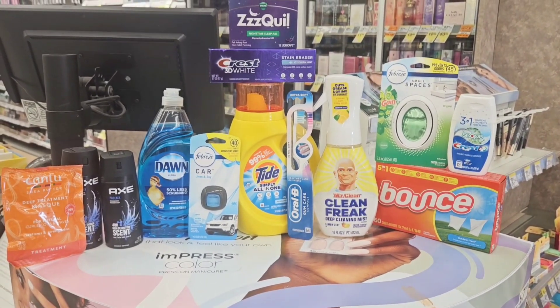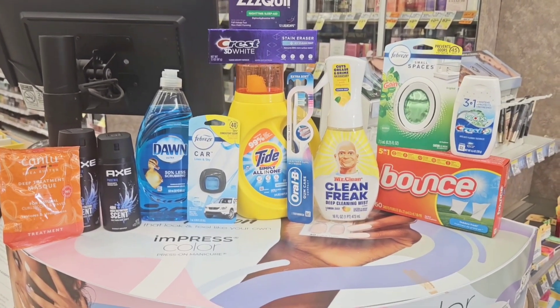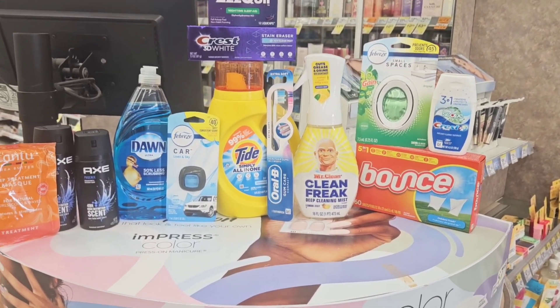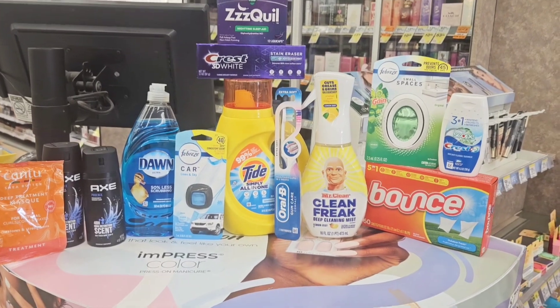It might be different if you do it in store — I think maybe in store you might get a register reward. I'm not sure because my store doesn't have any signs about this promo. Maybe they do in a certain section of the store, so let me not speak too fast.